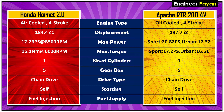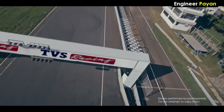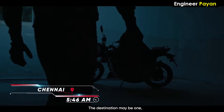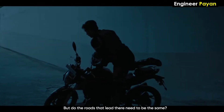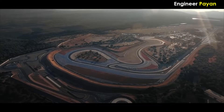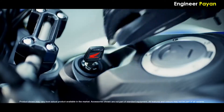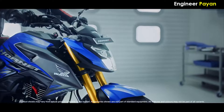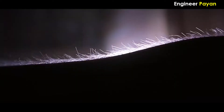Drive type is chain drive. Starting type is self-start. Fuel supply is fuel injection. Engine-wise, the Apache is 200cc with a 6-speed gearbox, and it also offers sport mode and urban mode, giving a lot of difference in power and torque across modes.